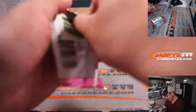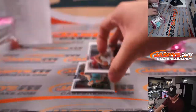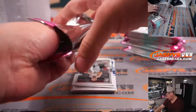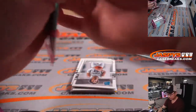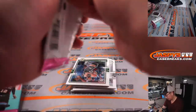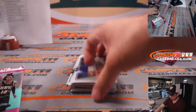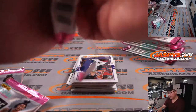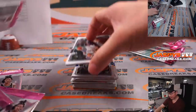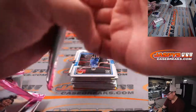All right, here's the hobby box. Good luck. Thanks everyone for getting in and making this happen, I appreciate it. If you're keeping track of the fillers for the 2003-04 Chrome break, look on the schedule, scroll down a little bit, and it'll give you the details. Just a few left.